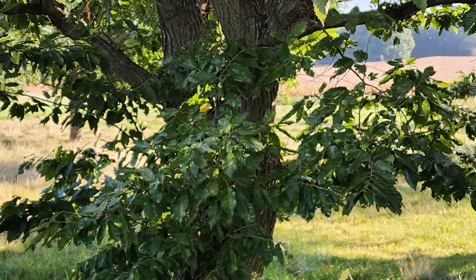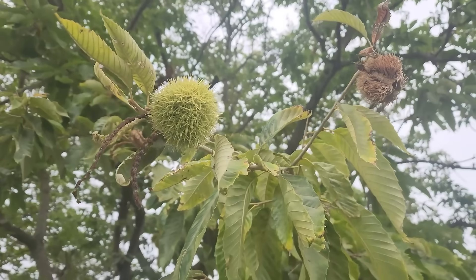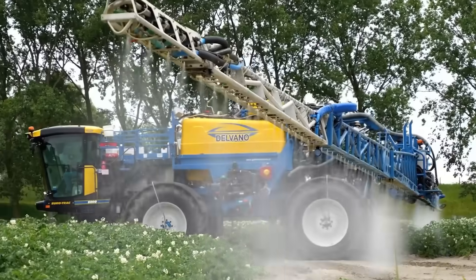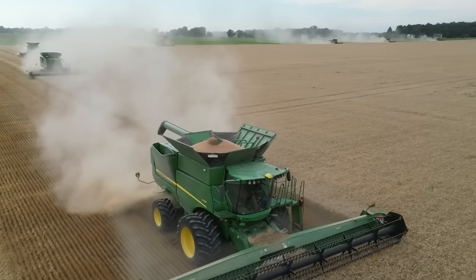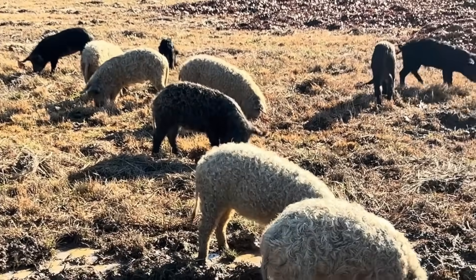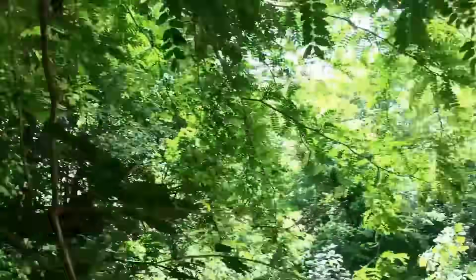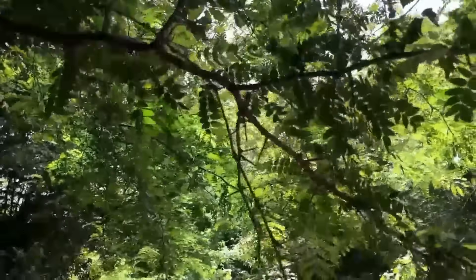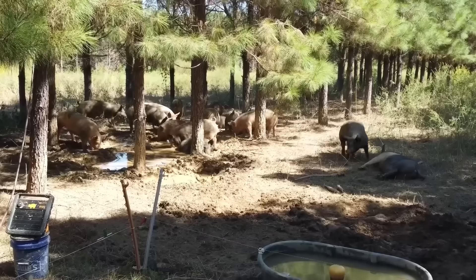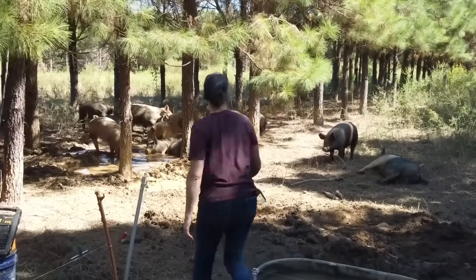The longevity piece is what really changes the math. You plant once, and the system pays you back for decades. Compare that to annual grains: seed every spring, spray every summer, harvest every fall, then start all over again. A honey locust you plant today could still be feeding livestock and enriching soil in 2075. The same tree gives you fodder pods, firewood, shade, and fertility. You can graze under it, bale hay around it, or run pigs through it. The more layers you stack, the more resilient the system becomes.